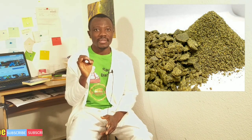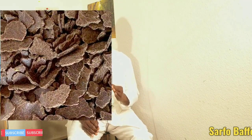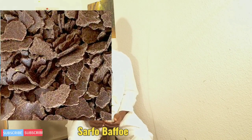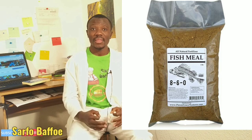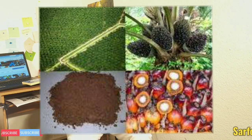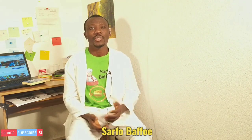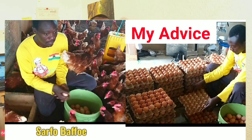It is good to use more than one source of protein if you are not using soya bean. For example, you can use 10% peanut, 6% fish meal, and 19% palm kernel cake, and combine them as your source of protein and add it to your poultry feed.